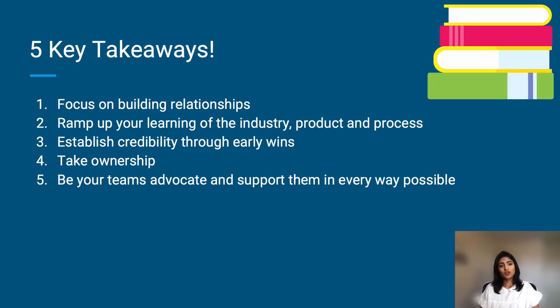Wrapping up with five key takeaways. The sooner you hit the break-even point, the better it is for yourself as well as the team — this will make you and the team perceive you as someone who doesn't need too much hand-holding and you will feel welcome. Make sure you build your relationships because that's going to take you a long, long way. Ramp up your learning and focus on the product, the industry, and the process. Establish credibility with the team through early wins. Take ownership once you feel ready. And finally, be your team's advocate and support them in every way possible.